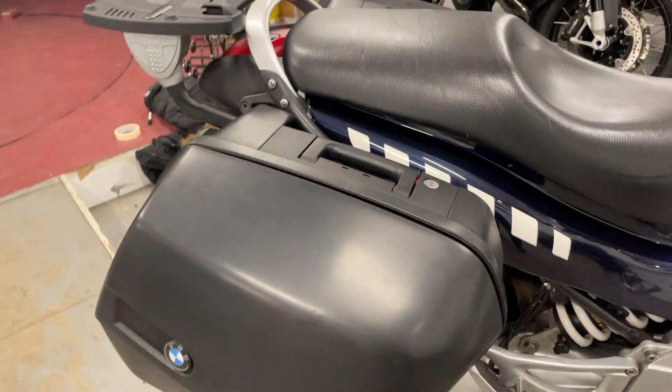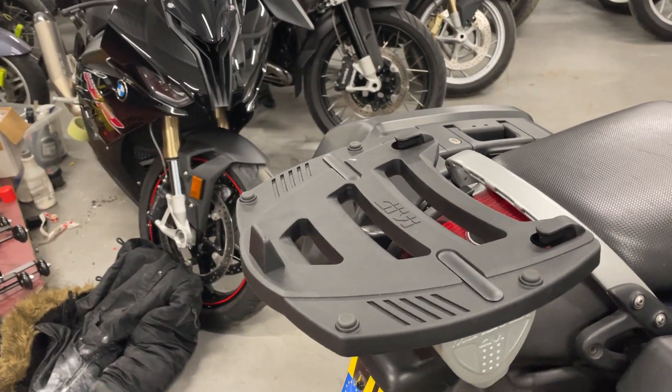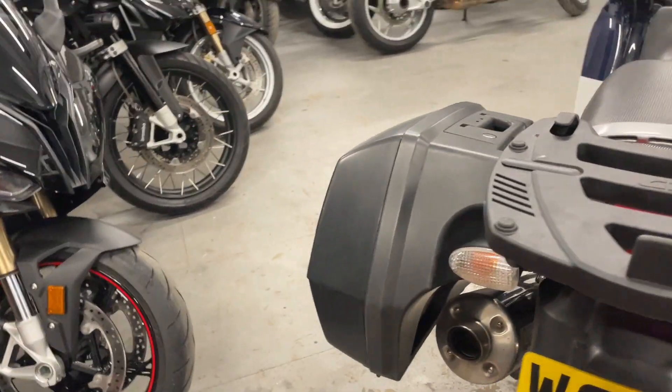It's got two side luggage panniers, operated with the main key. It's got a givi rack as well — you can put the top box on there if you want.